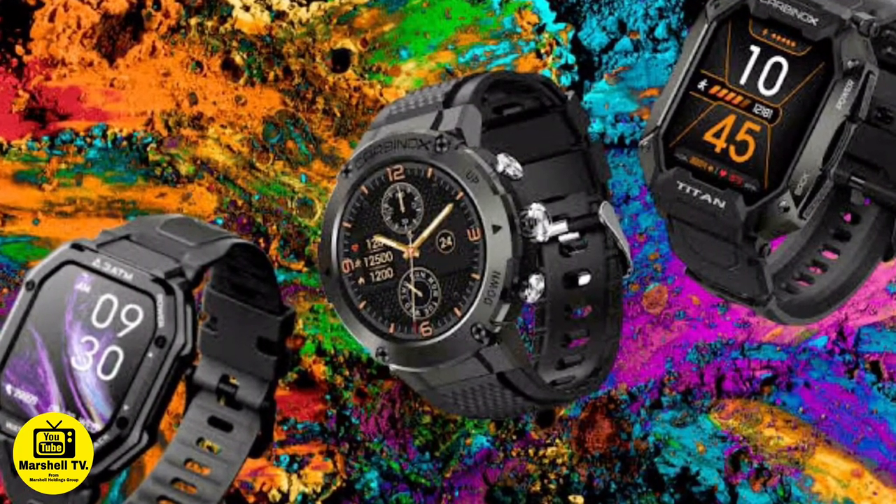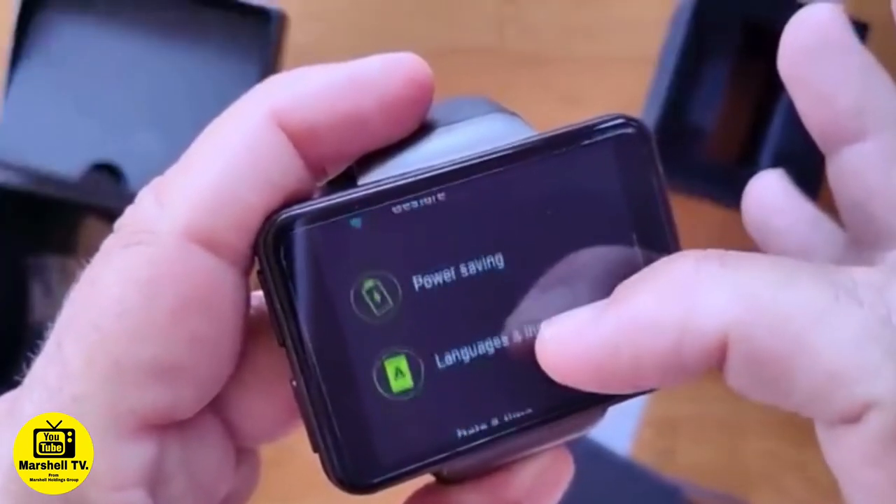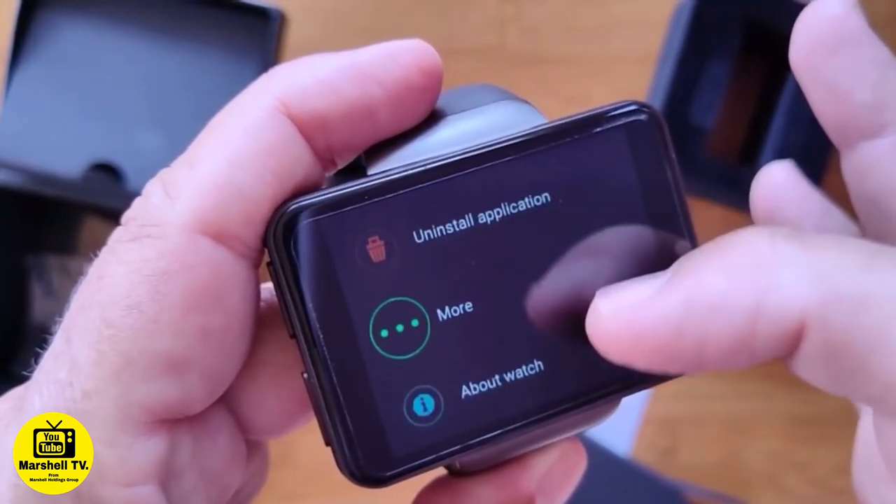That is one expensive watch — the price is closer to a Rolex watch, which is insane. This watch is used in Algeria, Egypt and Libya only in Africa.